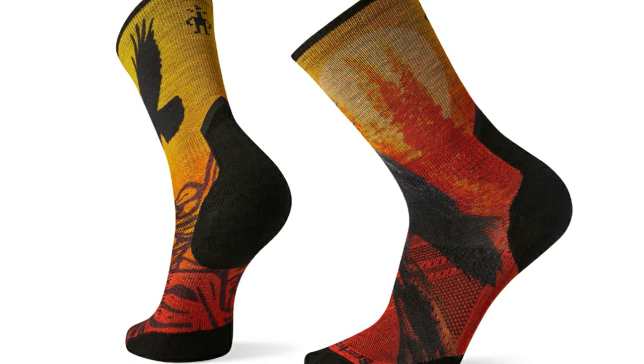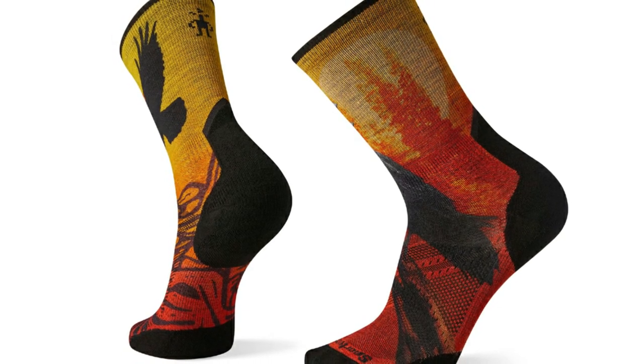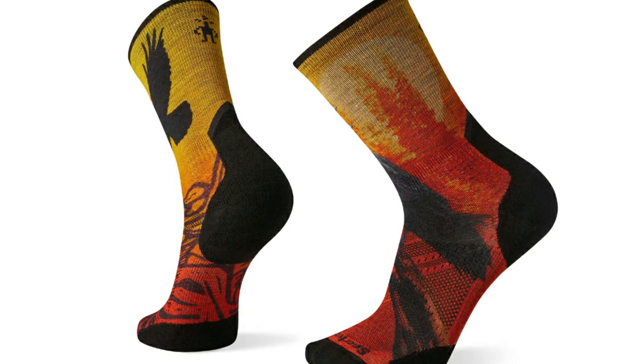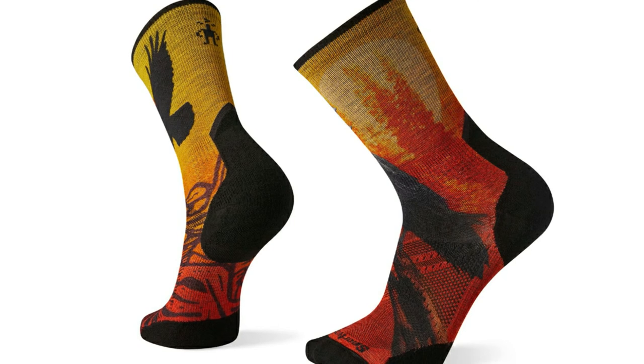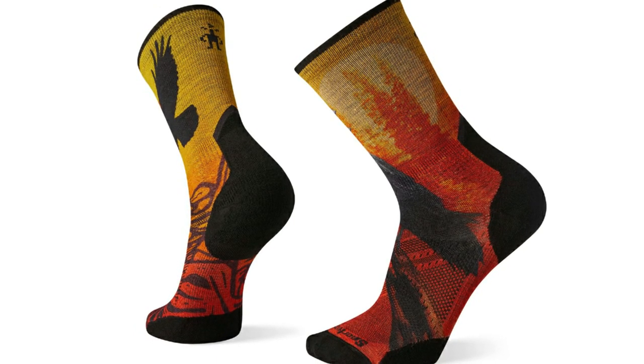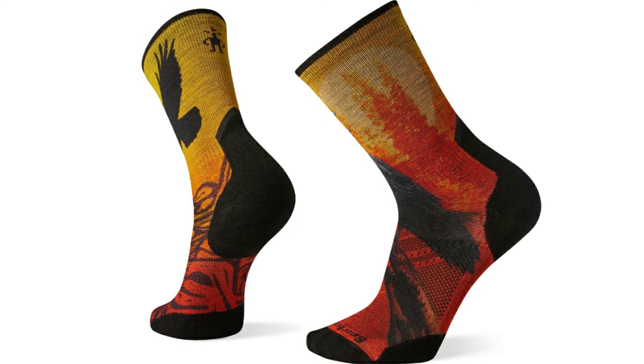With 50% wool content, they're a wise choice for winter warriors who want something tall and snug. Despite their vertical stature, they don't bunch up and are quite flexible. They also come in several cool two-tone colorways like orange and turquoise, or yellow and red.